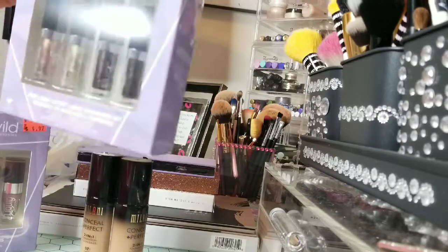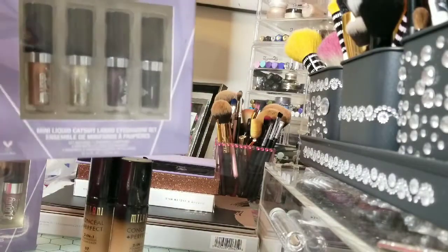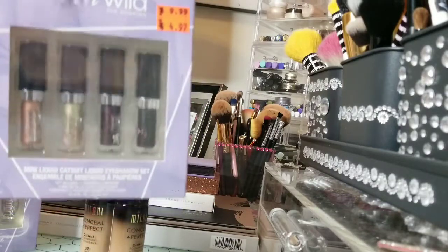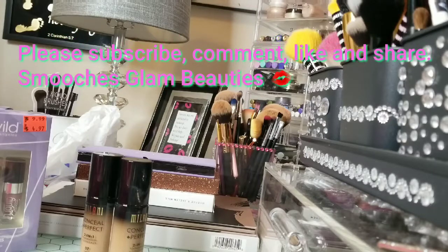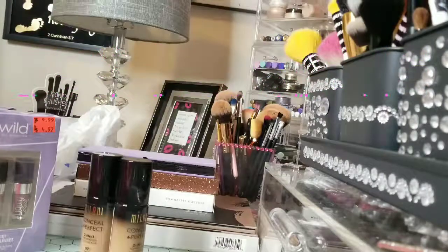This is a mini Catsuit liquid eyeshadow — the little glitter ones, which I think are so adorable. They were also $4.97. That is all of my little mini haul! Please subscribe, comment, like, and share this video. Until next time, glam beauties — smooches, bye-bye!